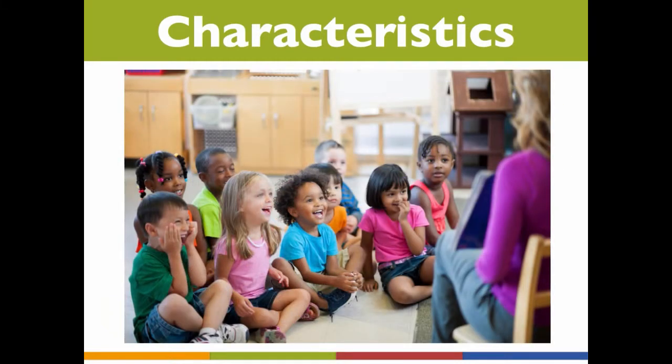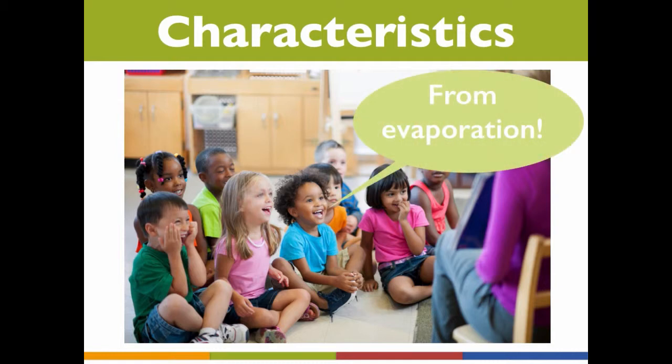when a teacher reads a picture book about a rainy day and asks the class, 'Where does the rain come from?' one child shouts out, 'From evaporation!' This is no doubt an exceptionally bright child who not only demonstrates a sophisticated vocabulary, but also shows that she knows about and is able to apply a complex concept — the water cycle — to the context of the picture book story.